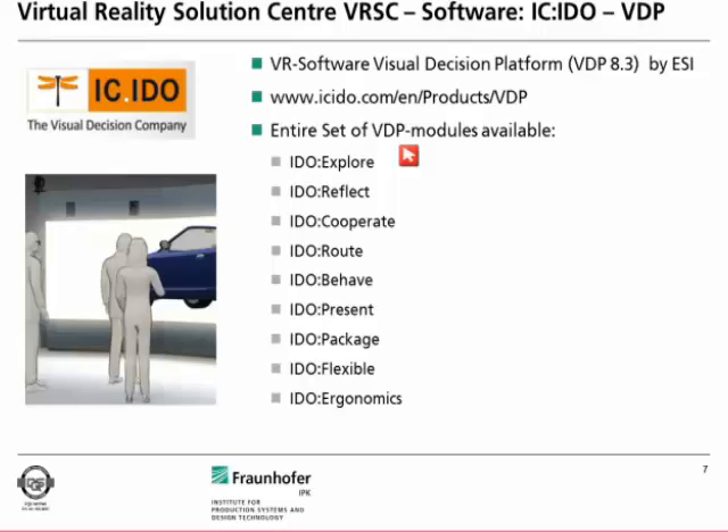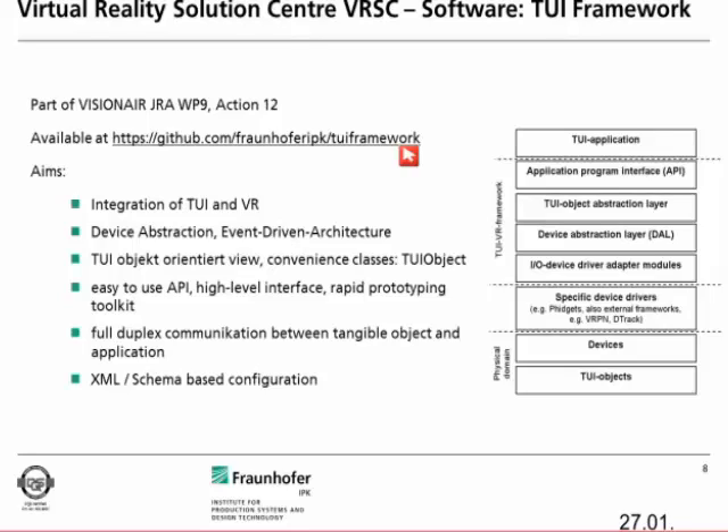The third software offering is our tool framework, which allows easy integration of novel interaction devices into a virtual reality system. It is part of Visionnaire in the joint research activity in Work Package 9, Action 12, and has recently been released on GitHub. My colleague Oliver Velaika has the most contributions to it — please feel free to download and use it.